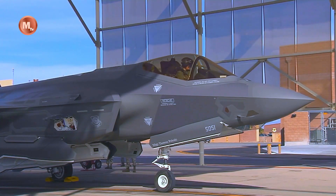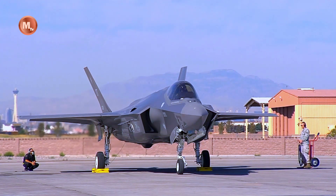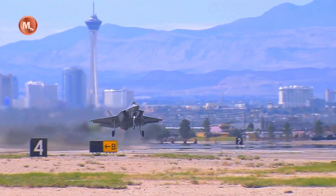Hello! Back again with our channel, Military TV. The F-35 is one of the fifth-generation fighters developed by the United States. The aircraft has advanced technology and multi-role capabilities that make it one of the most advanced aircraft in the world.